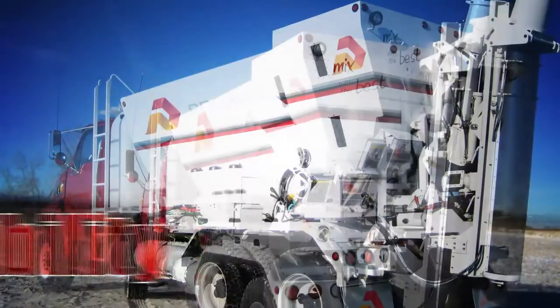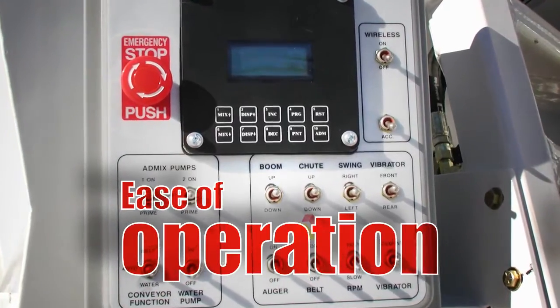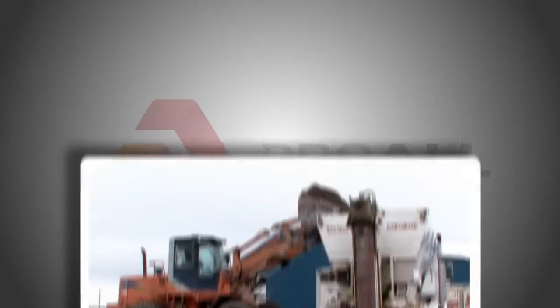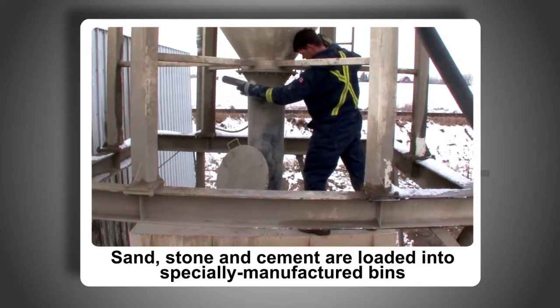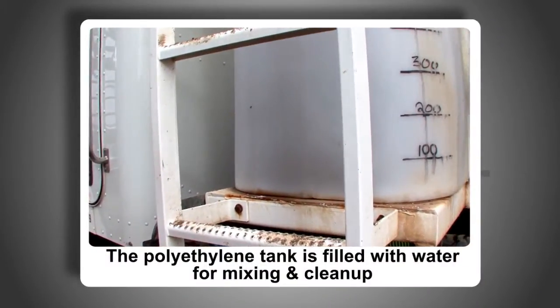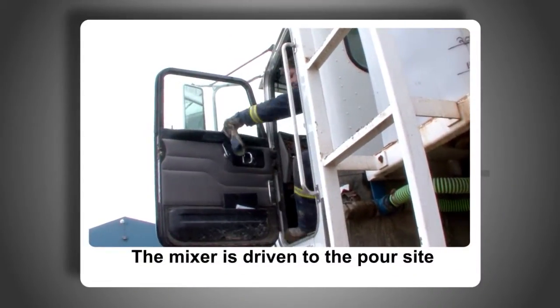The Reimer has been designed with complete flexibility and ease of operation in mind, allowing the whole process of concrete production and delivery to be easily handled by one operator. Sand, stone and cement are loaded into the specially manufactured bins. The polyethylene tank is then filled with water for mixing and clean-up, and the mixer is driven to the pour site.